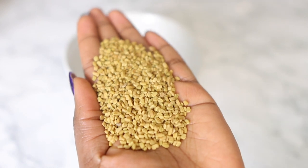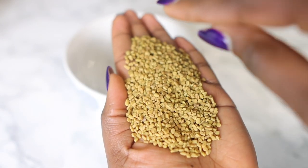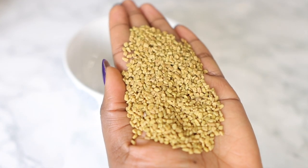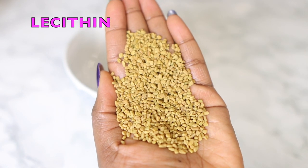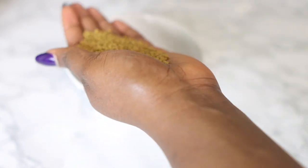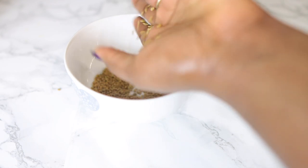Now we are going to need some fenugreek seeds. Fenugreek seeds help to prevent hair loss — it contains something called lecithin, which is a natural emollient that helps to condition and nourish your hair and scalp. It also helps to revive damaged hair and controls scalp inflammation, which is so important when it comes to hair growth in general.